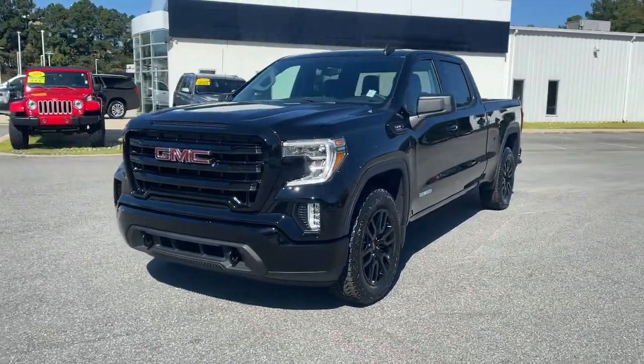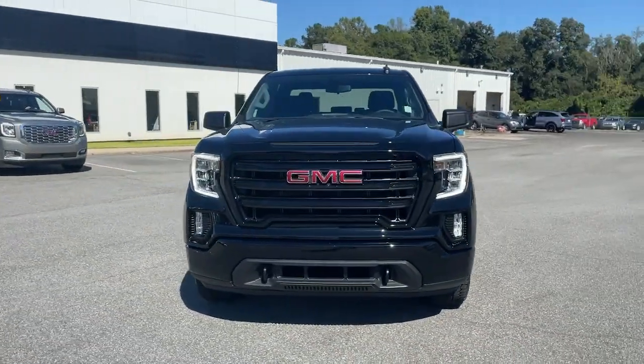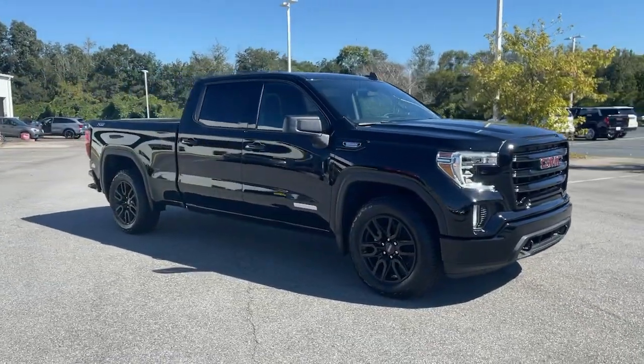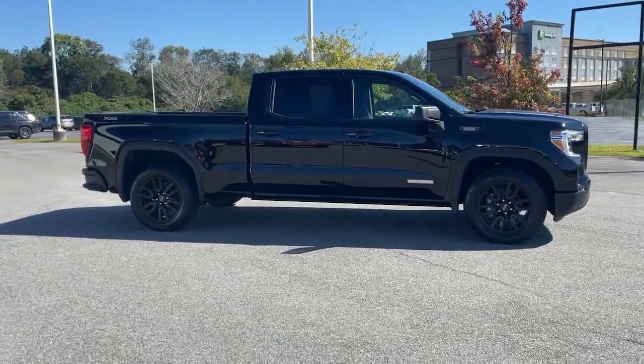You will love the features of this 2021 GMC Sierra. This strikingly handsome Sierra delivers full-size pickup strength and plenty of modern comfort and convenience.